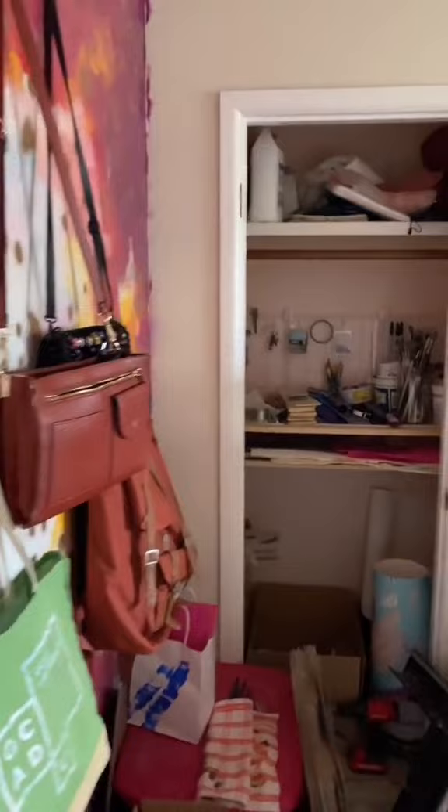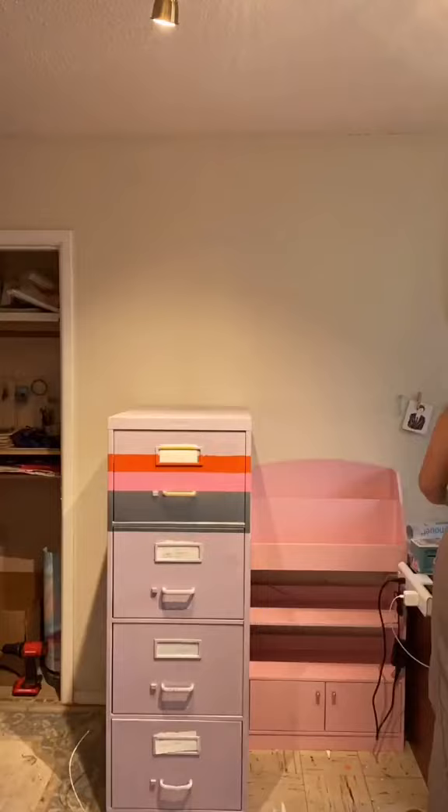Join me as I overhaul my studio to create a better space for packing and shipping orders, because right now it is chaos. I did this over a couple of days simply because the shelves that I wanted weren't in when I went to pick up the desk, but we got there.